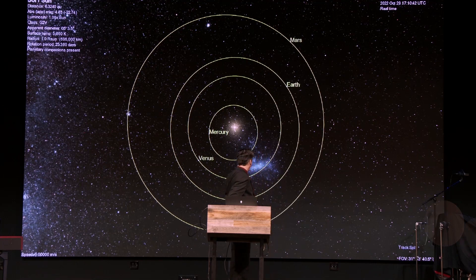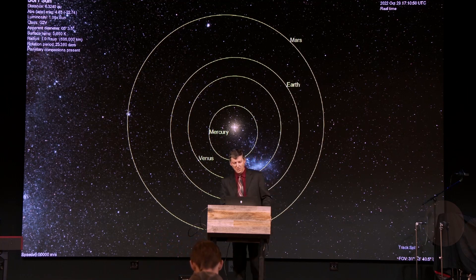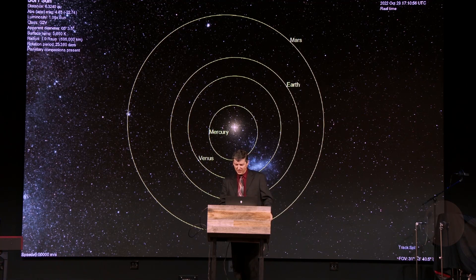Here we have an overhead depiction of the solar system as it should appear right now. The aspect ratio is just a little bit off, but it's not too far off — that's okay. The orbits are a little bit elliptical, but not quite as elliptical as they look up there.